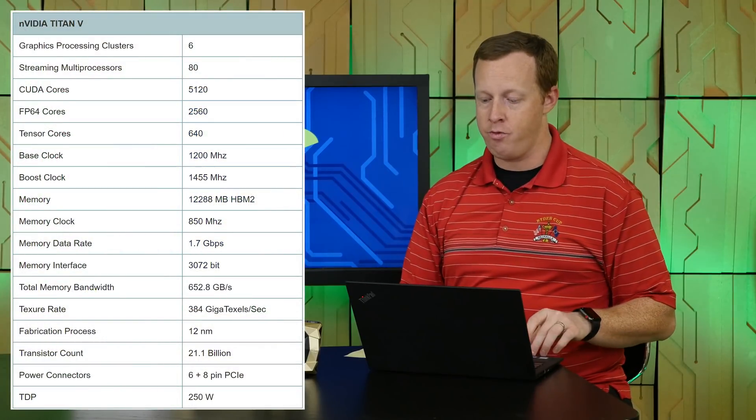There is a debate on whether or not Volta will ever actually come out as a consumer card. Maybe that rumored Ampere part will be the derivative that comes out for gamers next year. I don't really know, but assuming that some derivative of Volta is released, let's talk about what gaming performance looks like.